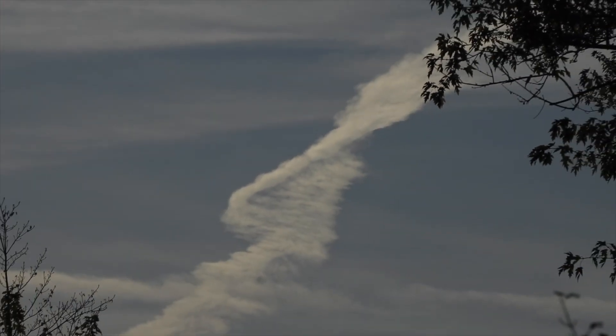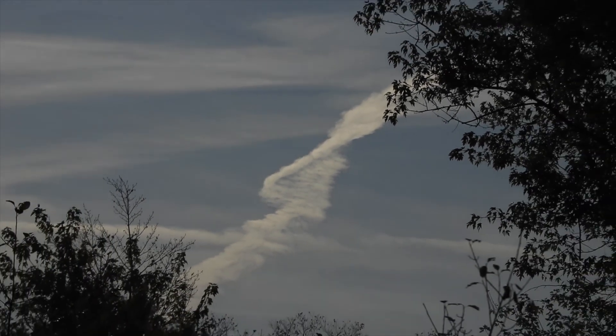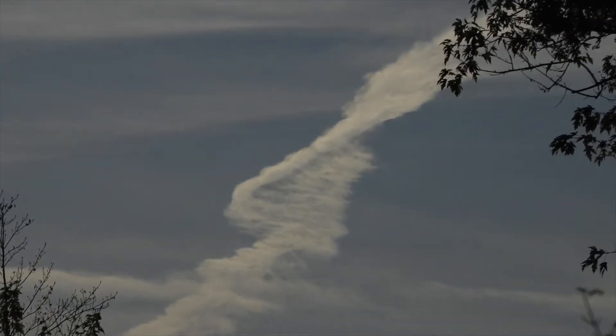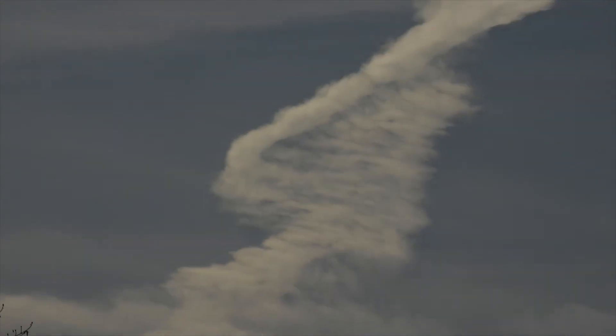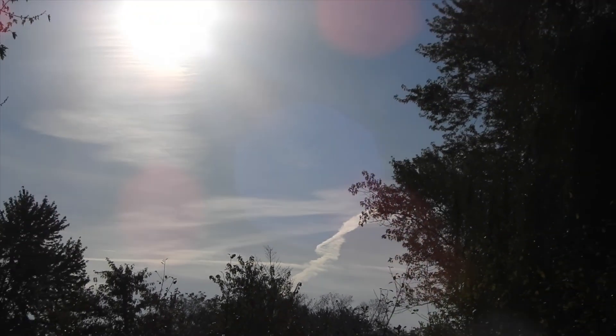Lots of stuff going on. I hope you can get out there to watch the meteor showers tonight as we go through Halley's Comet debris trail and have a spectacular show up there — as long as it all stays up there and calms down here. Have a wonderful day, take care, and bye for now.